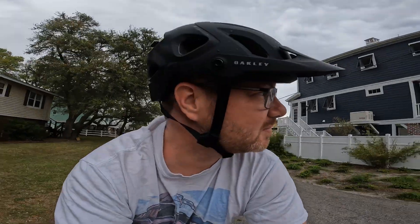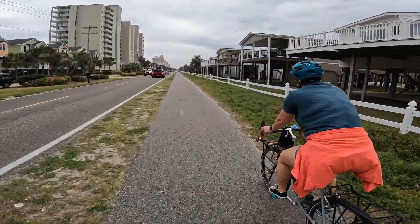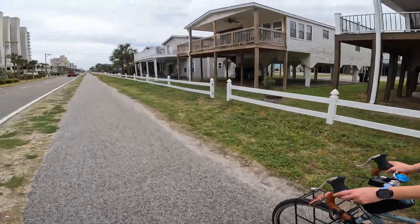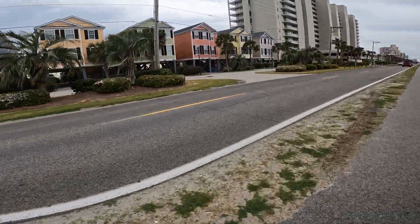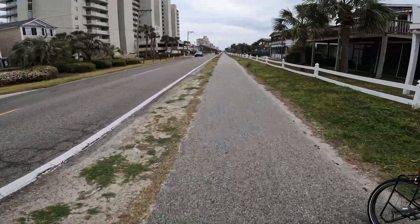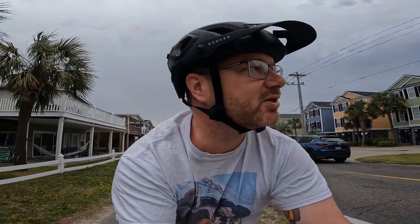Pretty sweet — this is what I'm talking about, a little bike lane action. How are you feeling, Heidi? Good? Love it. Look at the homes. Even with a little sprinkle it's pretty nice out. Okay, made it to Garden City.